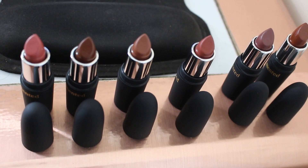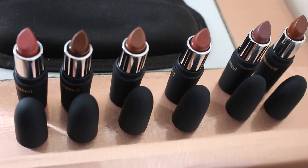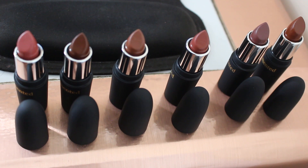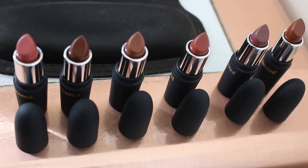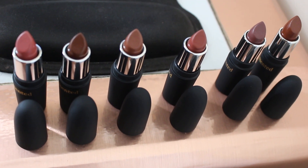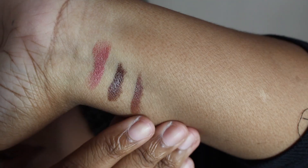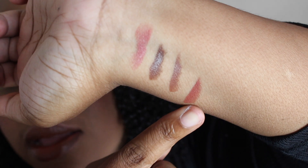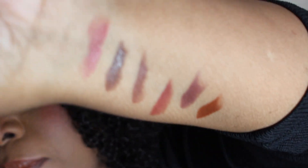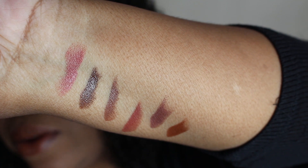I just wanted to give you guys this shot of all the lipsticks placed next to each other so you can see the different variations in shade. You can see that some are more pink, some are lighter, some are darker. Even though some look similar, you can clearly see they're different. So this one is Pretty in Pink, this one is Dark Knight, this one is Dope Taupe, this one is Nude Lala, this one is Mented Number Five, and this last one is Foxy Brown. They're all pretty shades, all unique in their own way, and they're great nudes.